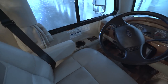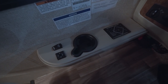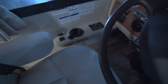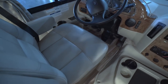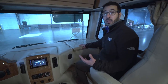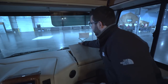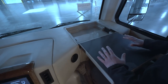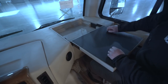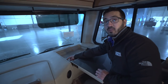Looking at the armrest on the driver's side, you have power mirrors and heated mirrors, an additional cup holder, and your auto level is located there as well. On the passenger side, the armrest folds over and you get a nice workstation where you can put a laptop or tablet, plug it in right over there, and there's an additional 12-volt plug on that side.